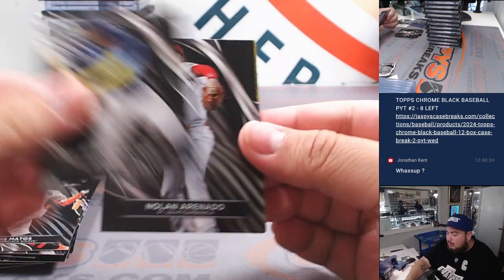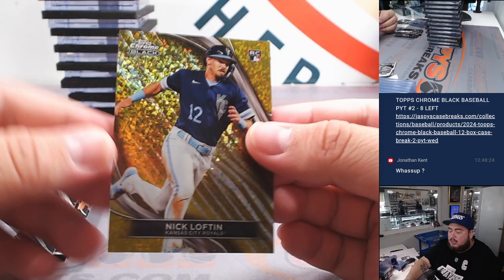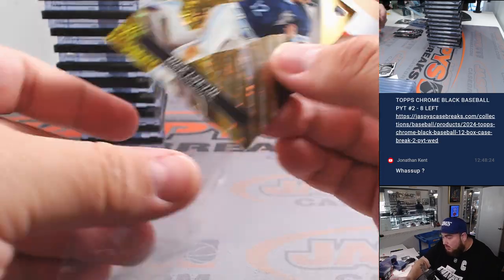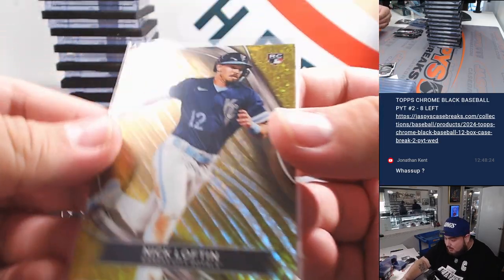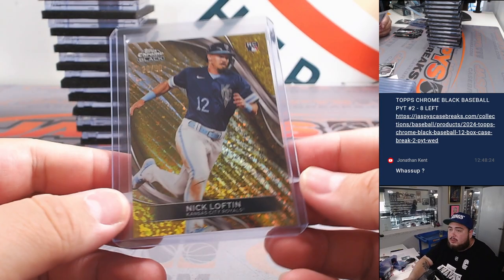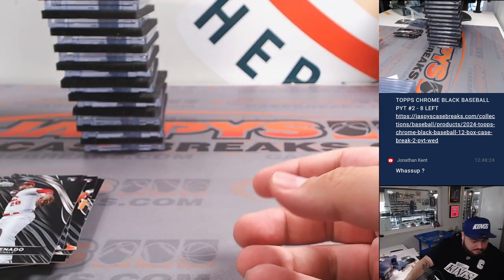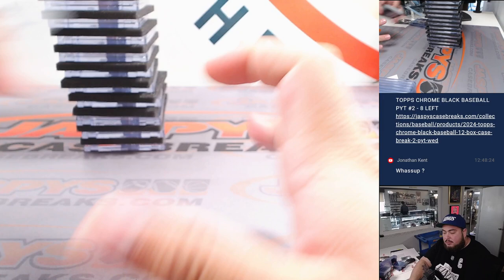And last one here — Nick Lofton for the Royals. Another one for the RMB there, that's 26 out of 50. Spot six is Joe Lawson with spot six. All right, there you go. Nice.